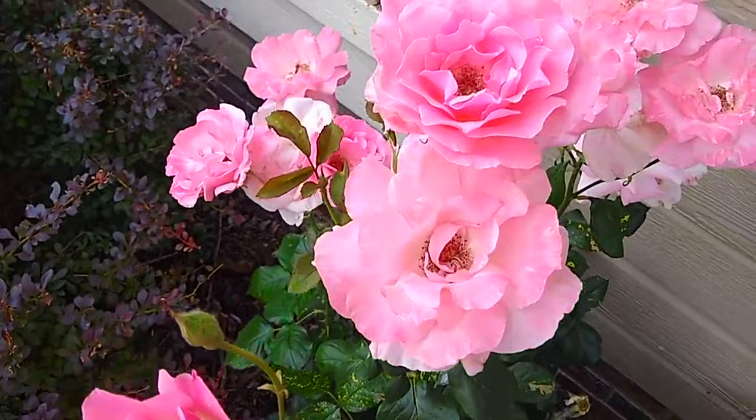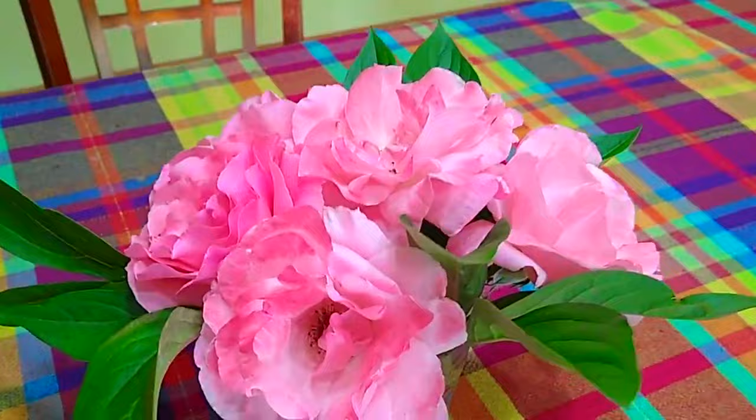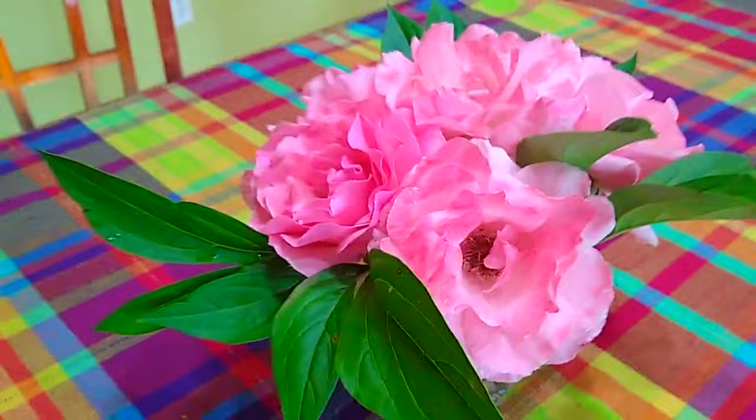My next favorite flower in my garden is roses. During this time of year, the rose plant is flooded with blooms. It is my favorite cut flower on my table.